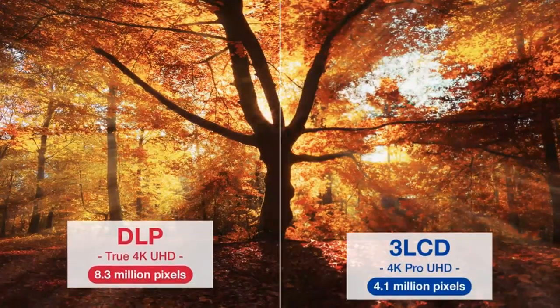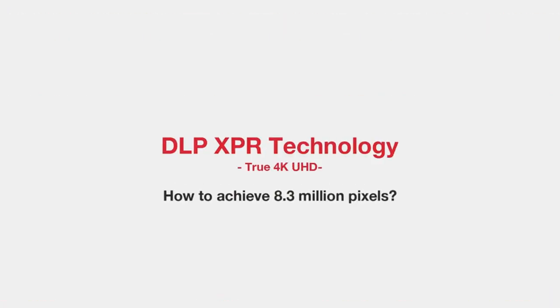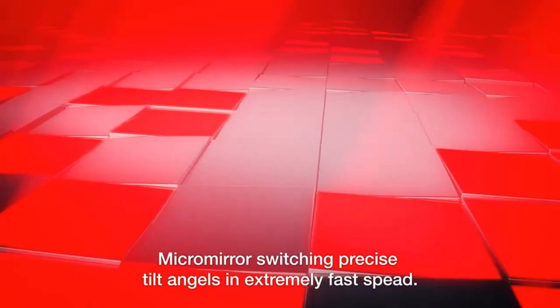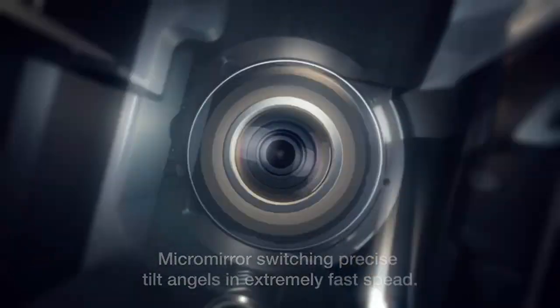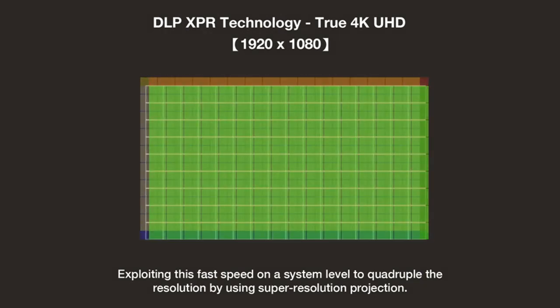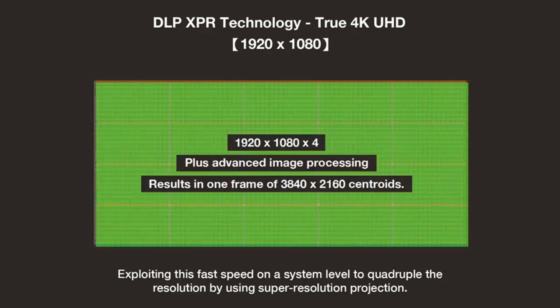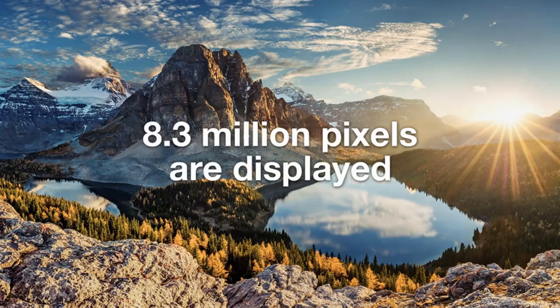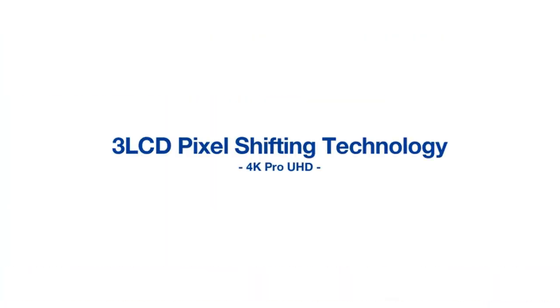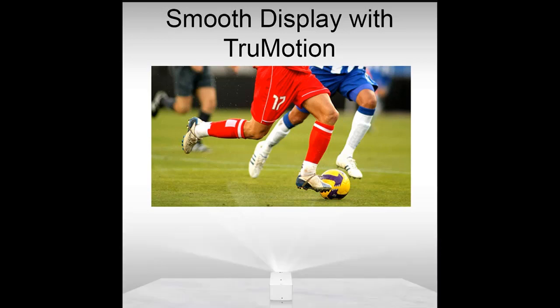The ultra short throw UHD beam projector has unique color performance thanks to its light beam supply. It offers 3,000 ANSI lumens of brightness, which is not as high as the 3,600 ANSI lumens of some Optoma models. The Cinema XP2 stands out from its rivals because it is a smart projector gadget with the ability to connect to Google Assistant and Alexa, allowing voice control. It also possesses a viewfinder that guarantees a clean, sharp picture.